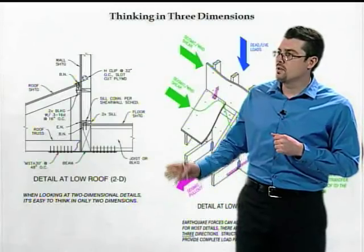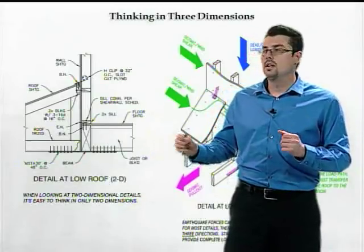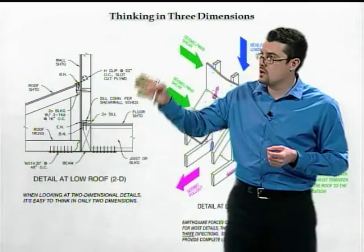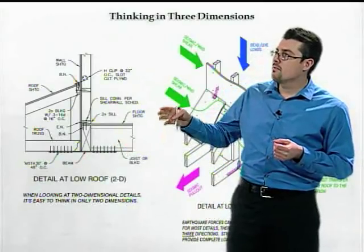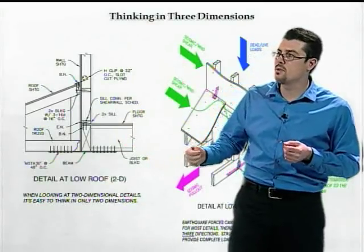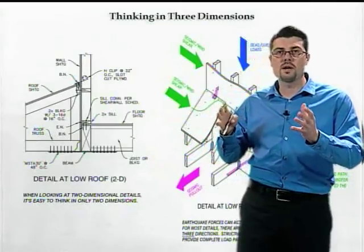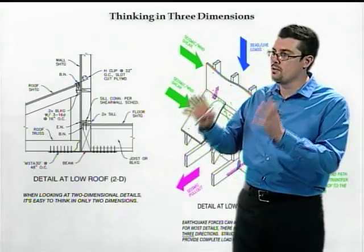Another important concept when talking about structures is thinking in three dimensions. A lot of times on plans, you see details drawn in two dimensions. Although a detail may illustrate connections for all three dimensions, it's drawn in two. As a designer, builder, or inspector, you have to think about the detail and visualize it in three dimensions.